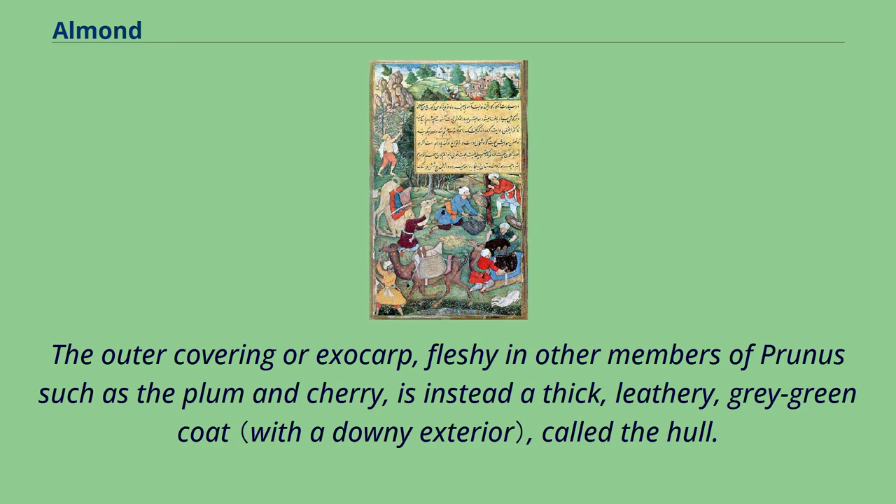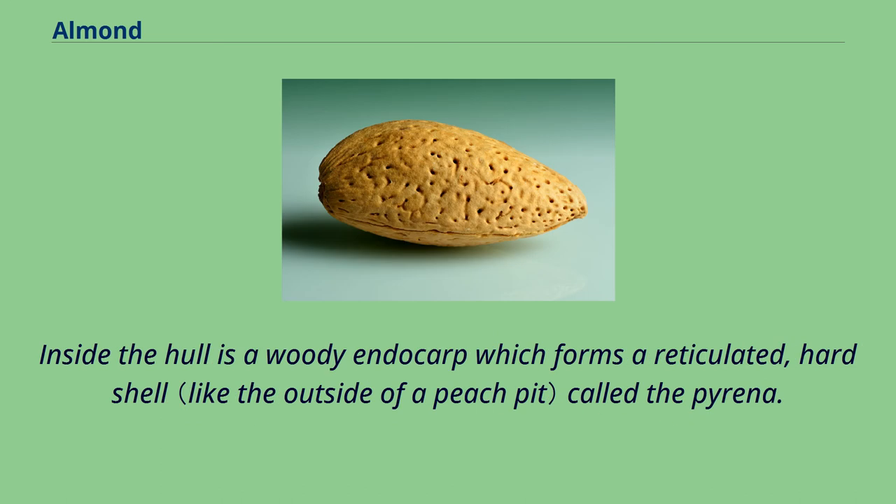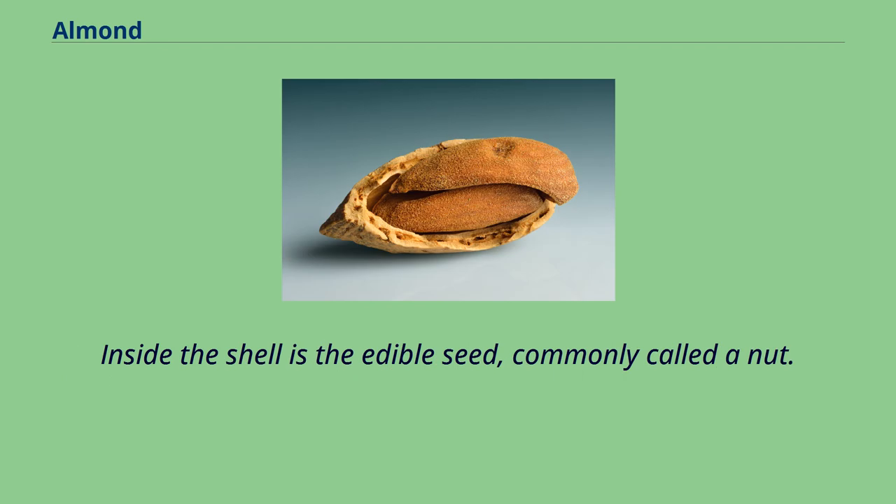The outer covering or exocarp, fleshy in other members of Prunus such as the plum and cherry, is instead a thick, leathery, gray-green coat called the hull. Inside the hull is a woody endocarp which forms a reticulated, hard shell called the putamen. Inside the shell is the edible seed, commonly called a nut.